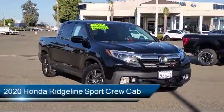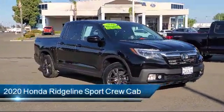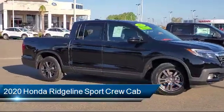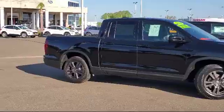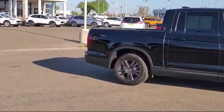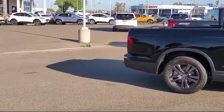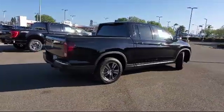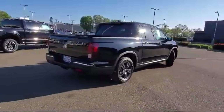It comes equipped with fully automatic headlights, split fold down rear seat, keyless entry, rear view camera, dual front side impact airbags, Apple CarPlay and Android Auto, speed sensing steering, steering wheel controls, alloy wheels, air conditioning, and has less than 20,000 miles on the odometer.